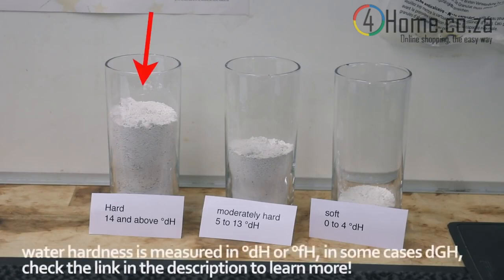Water hardness describes the amount of minerals in your water. If you have hard water, this means you have a lot of minerals or lime scale. If you have moderately hard water, there is usually a medium amount. If you have soft water, you have almost no minerals dissolved. If you don't know how hard your water is, please ask your water supplier — you can usually get this information somehow.